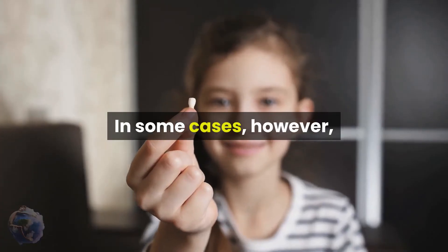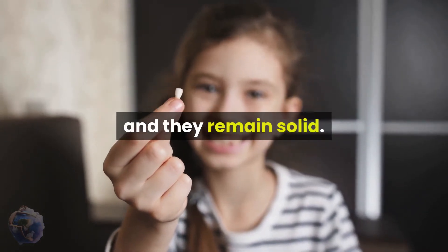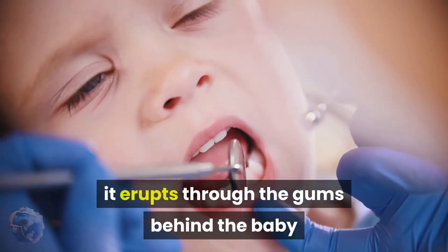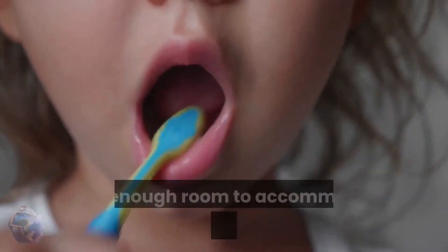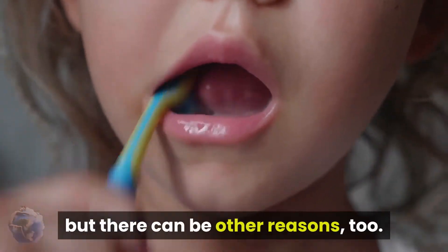In some cases, however, the roots of the baby teeth don't begin to dissolve and they remain solid. Since the permanent tooth still needs somewhere to go, it erupts through the gums behind the baby tooth. This is called ectopic eruption. We frequently observe ectopic eruption in children who don't have enough room to accommodate the larger adult teeth, but there can be other reasons too.